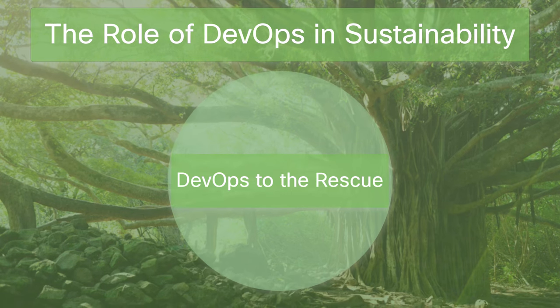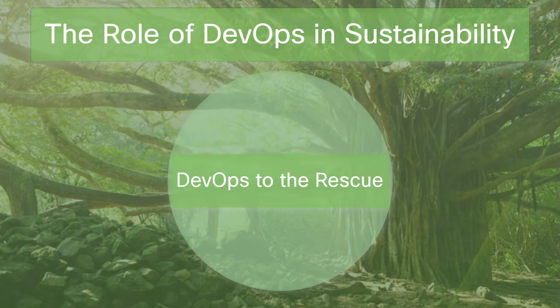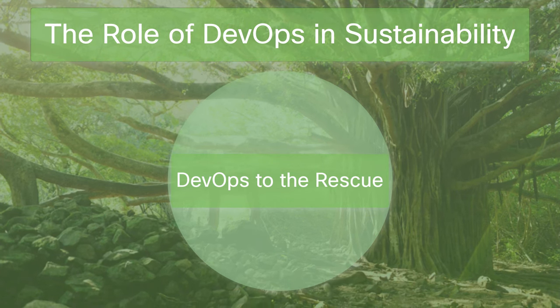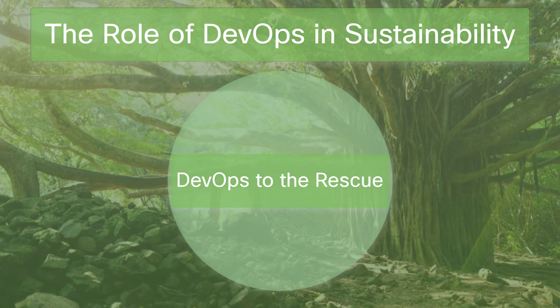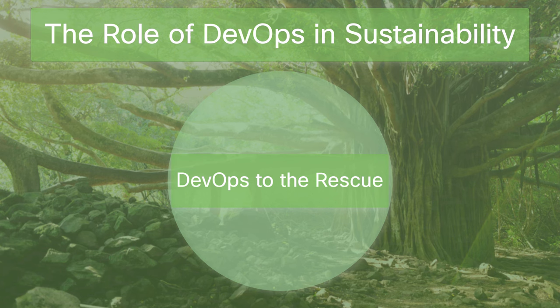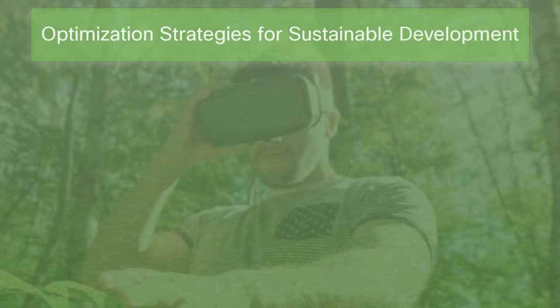Making every cycle and every task as clean and green as possible — this isn't just about flipping a green switch on our servers. It's about rethinking how we build and run our digital world. With a dash of creativity and a dose of commitment, DevOps can lead the charge in making our tech not just powerful and reliable, but also kind to the world we all call home. Follow these strategies to build a robust and sustainable foundation of dev and ops practices.